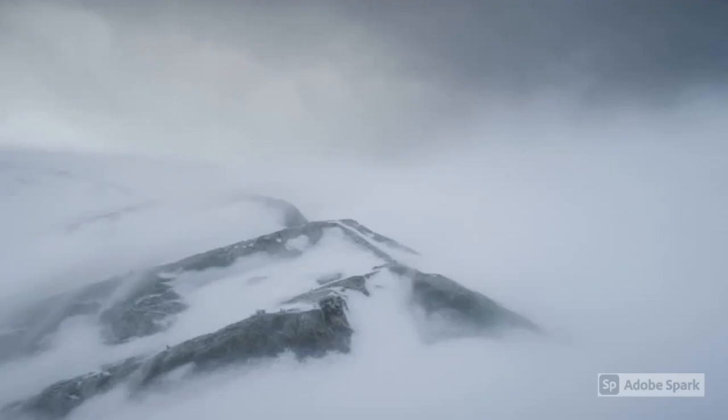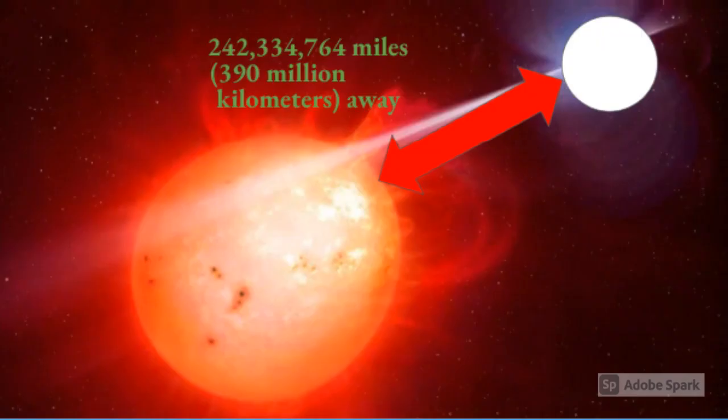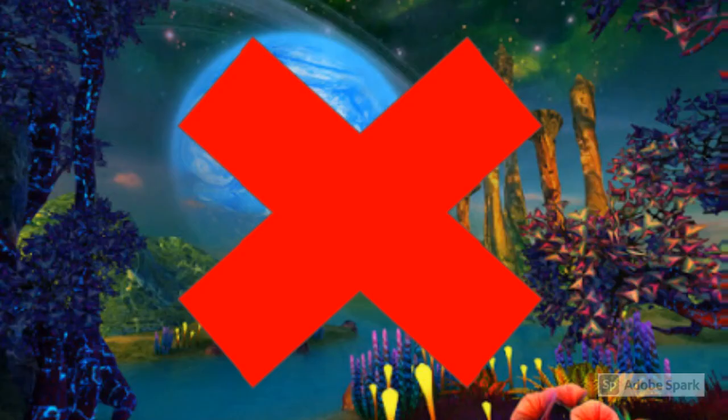There are probably constant snowstorms on the exoplanet too. The reason why it's so cold there is because its star is likely a red dwarf, and red dwarfs are cooler and dimmer than a lot of other stars. Combined with the fact that the exoplanet is about 242,334,764 miles away from its star — which is a lot more miles than Earth is to the Sun — the exoplanet is a frozen wasteland. No life could survive on the surface.